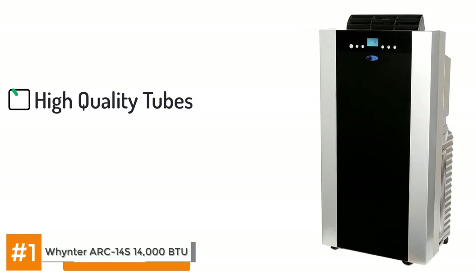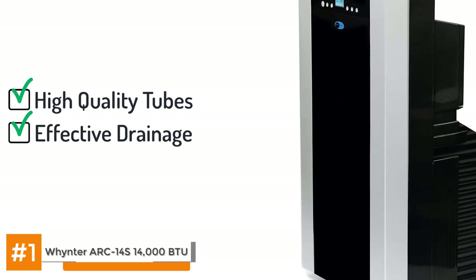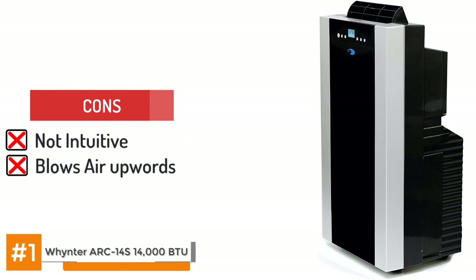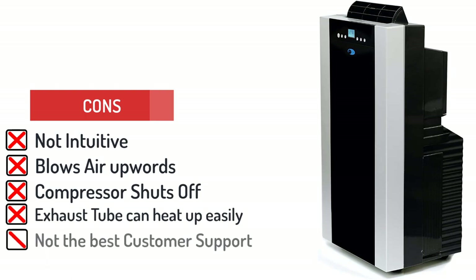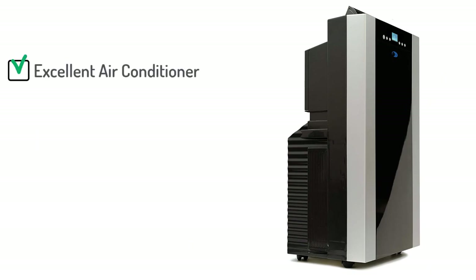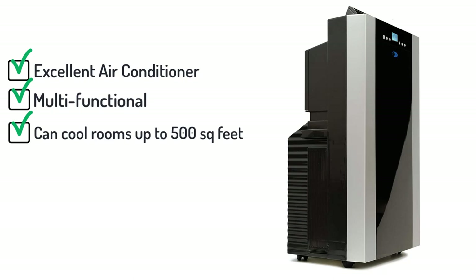Coming to its build quality, the tubes are made of high quality material and the drainage is effective and will not result in frequent water pan emptying. With the good we have to take the bad: the cons are it's not intuitive or easy to use, it blows air upwards, the compressor shuts off when it reaches around five degrees of the required temperature, and the exhaust tube can heat up easily. Now Winter is known for not providing the best customer service, but the bottom line is it's an excellent air conditioner. It's multifunctional with air conditioning, dehumidifying, and heating options. It can cool rooms as big as 500 square feet and is very popular. Just know you may need to buy some insulation for the exhaust tube as it can heat up quickly. This Winter unit is our top pick.